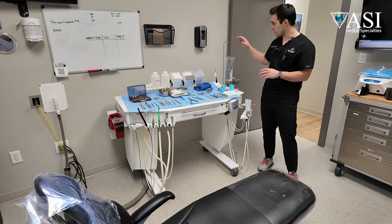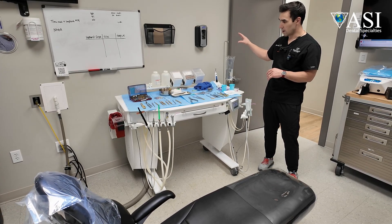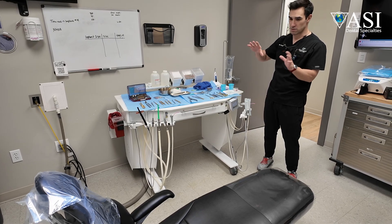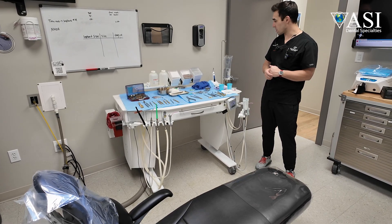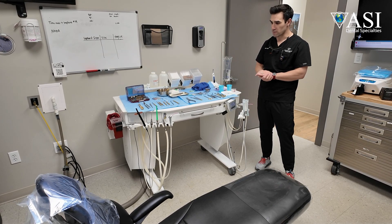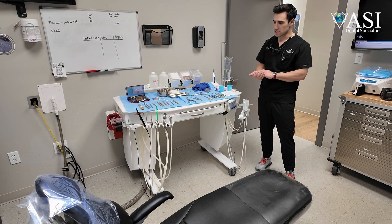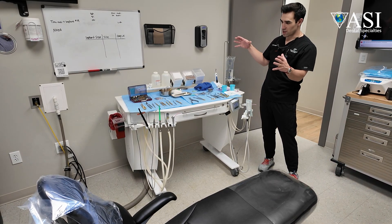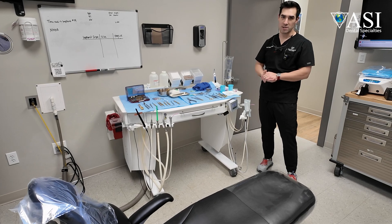It's been really nice too because we can actually hold our IV pole or IV bag on the cart itself, so we don't need additional stands or anything within the room, and we have additional materials if we need it during the middle of the surgery. It's really condensed everything that you need to do a surgery into one operational cart, and it's been fantastic.